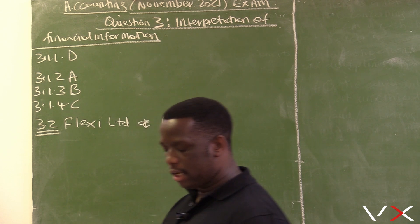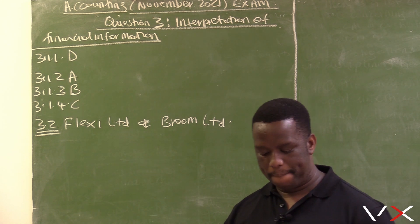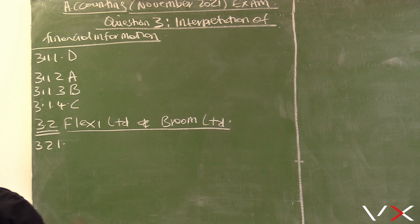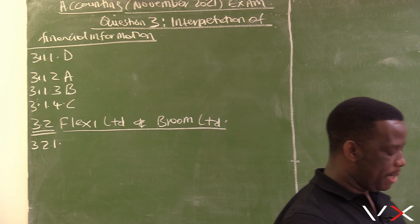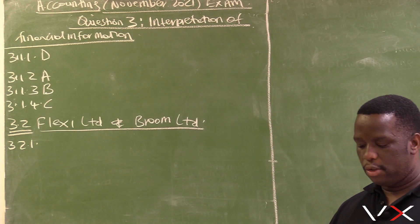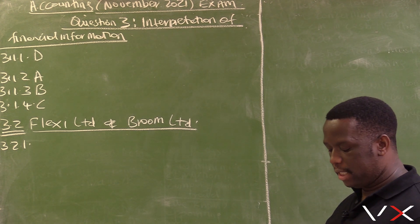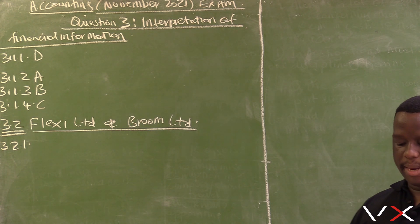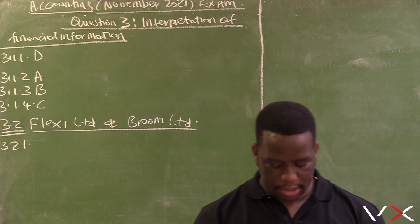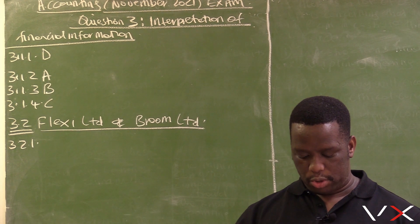Note: where comments or explanations are required, quote financial indicators or figures and trends to support your answer. Question 3.2.1 looks at profitability. We are looking at the profitability of these two companies. The question asks us to quote and explain two financial indicators to show which company is managing its expenses more efficiently and is thereby more profitable.